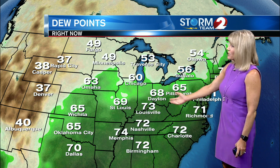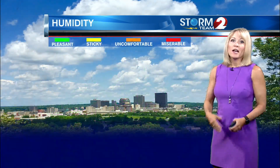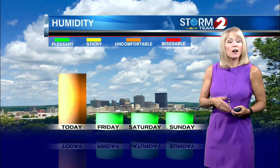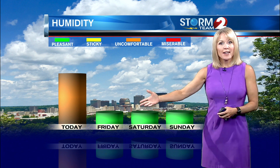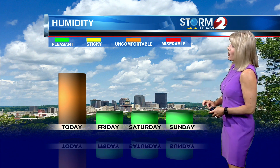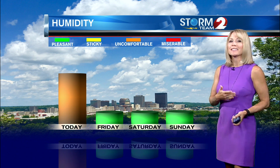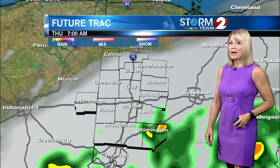We've got a 68-degree dew point in Dayton and 70-degree dew points all the way down to the south. Our humidity today is still going to be at an uncomfortable level, but then we get towards Friday and the upcoming weekend — it's perfect timing. It's going to feel pleasant all three of those days, and then we'll start to see things change going into Labor Day with the humidity levels coming back up to sticky.